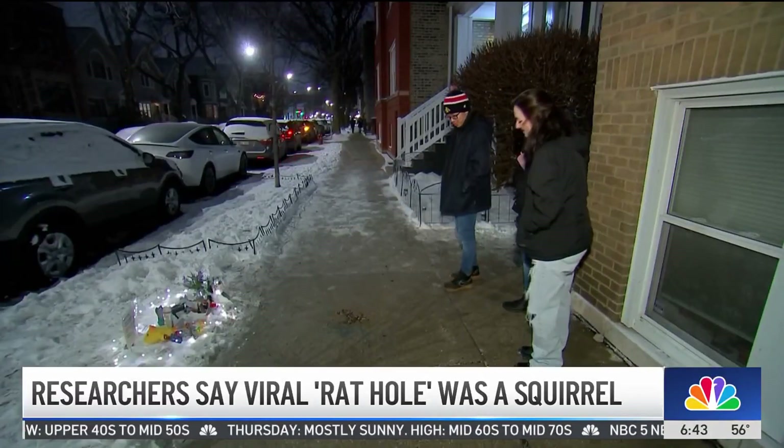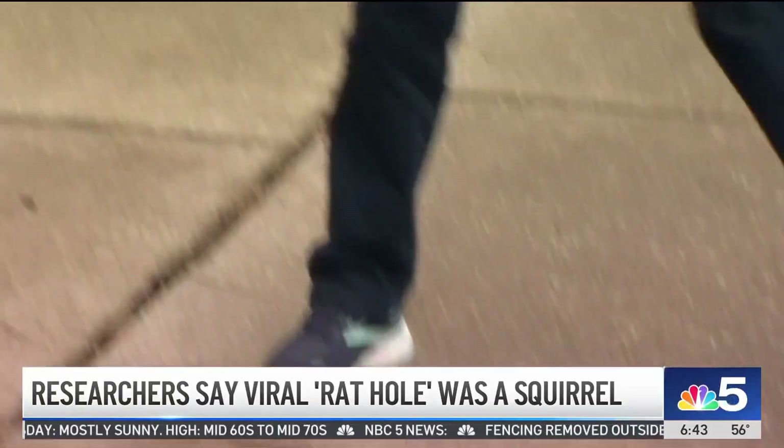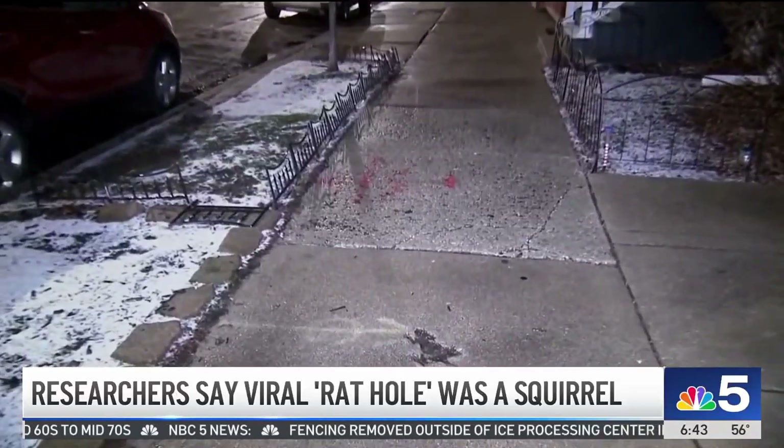The viral attraction was nicknamed 'splattered rat' because everyone thought it was a rat — but it wasn't. It's a squirrel, and visitors had left coins, candles, and miniature rats in tribute.